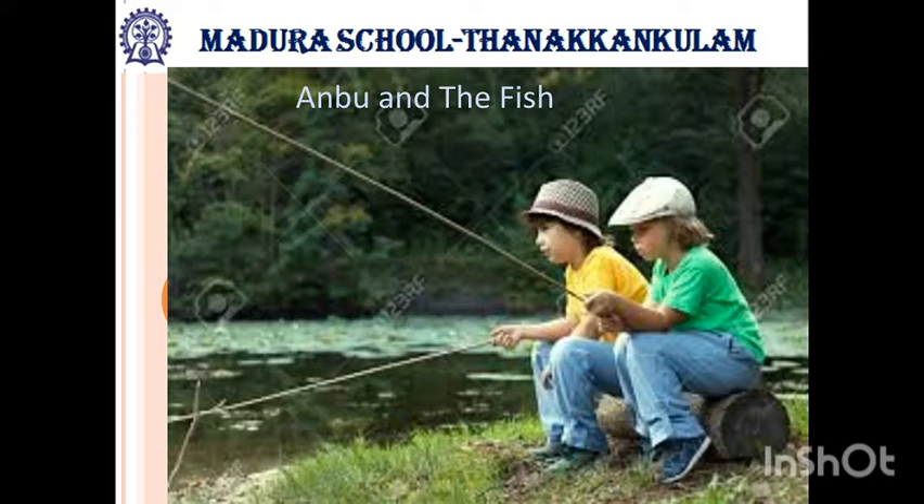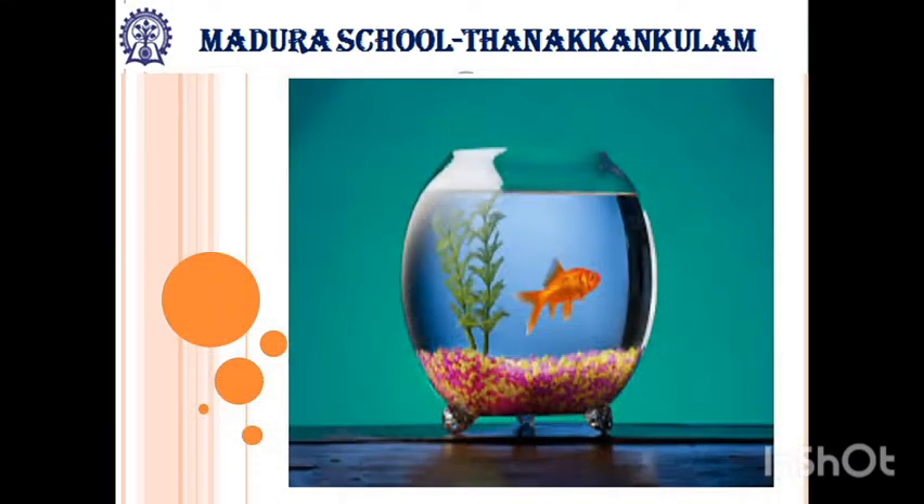On Sunday they went to catch fish. Anbu was not happy because they had only three fish. So they decided to grow the fish at home. He took a jar and filled it with water and let the three fish into it.